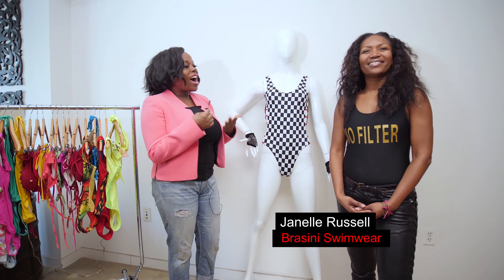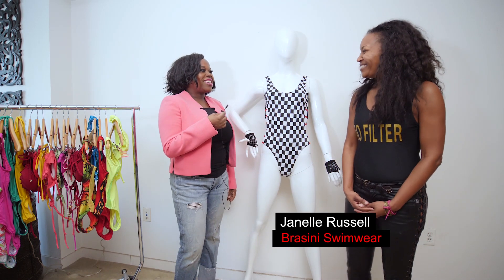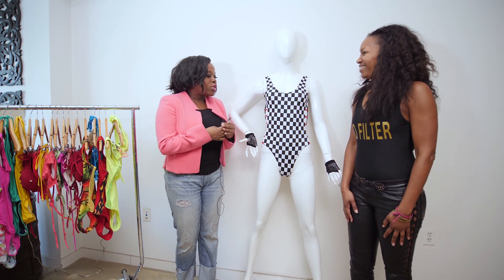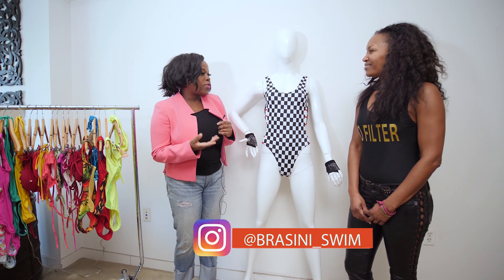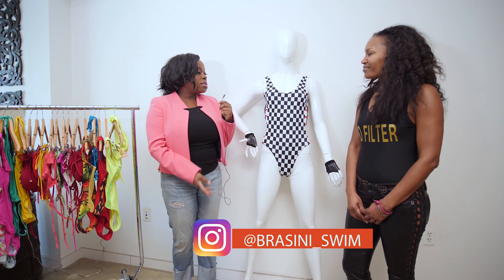Hi, this is Dawn Holloway of DH Style, and this week's Fashion Tip Friday we are talking to Janelle Russell of Brasini Swimwear. Thanks for having us here. I love all your swimsuits — I've been following you on Instagram, and I just think what you're doing is fabulous. Can you tell us something about the Brasini business?